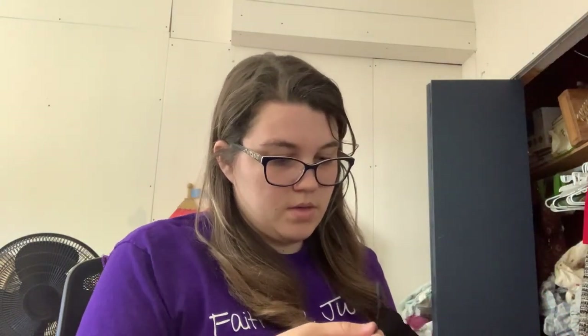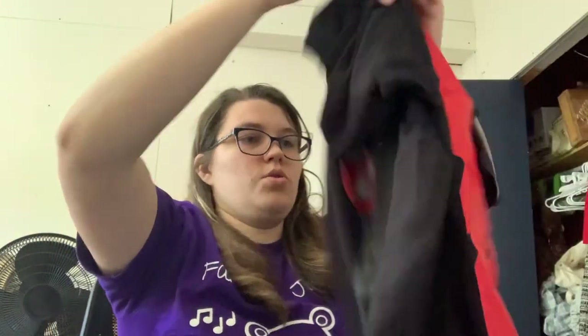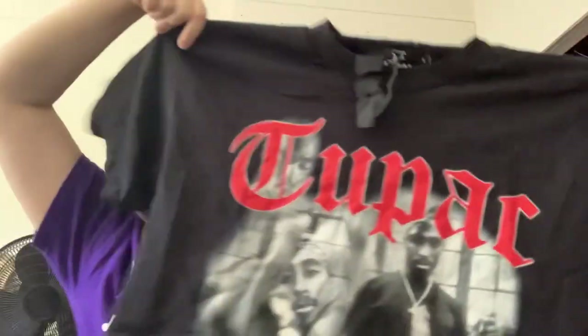Last thing. This is a Tupac shirt. There's all kinds of stuff on it — it has a V on the back. I am not up with the hip crowd on 90s rap, but this is a size large. I'm pretty sure it has this tag, but that's got to be a modern shirt. People still love Tupac, so.